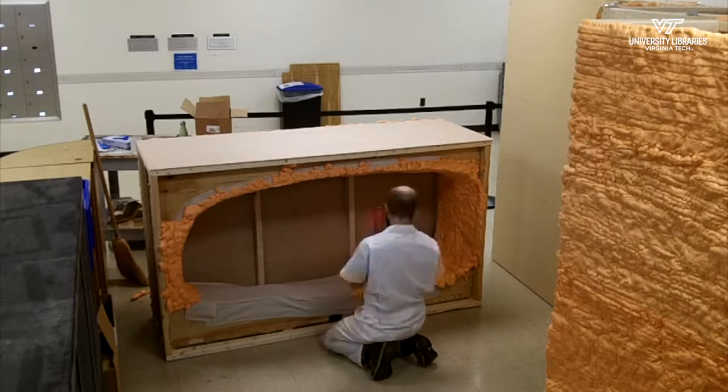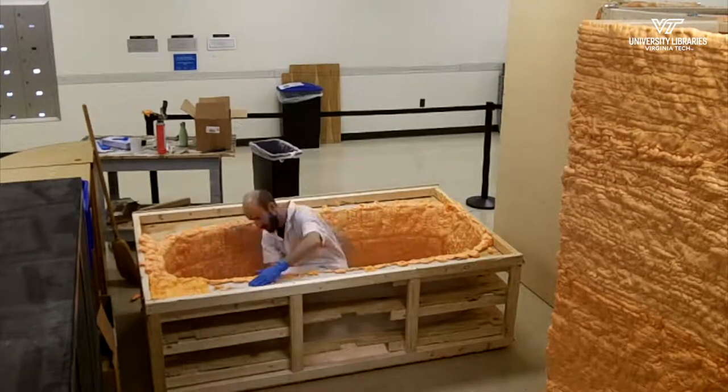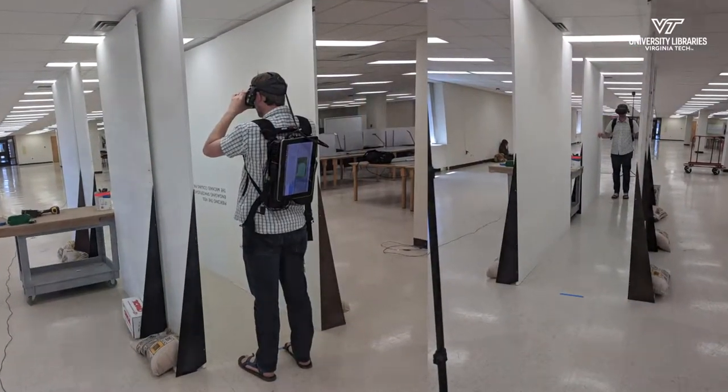My role is to take the virtual world of Vaquois and merge it with the physical world so that they're as close as possible to each other. In the real world, people are going to be walking through a simulated tunnel based on the Vaquois scans, so when you're touching real walls it feels like you're in the virtual wall and it's all lining up.